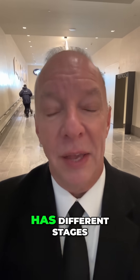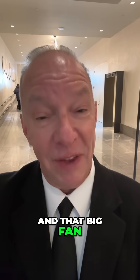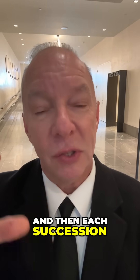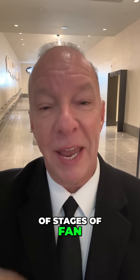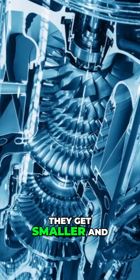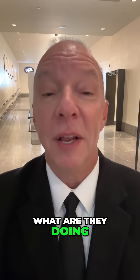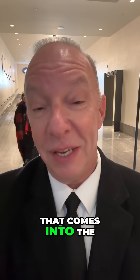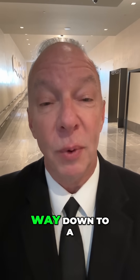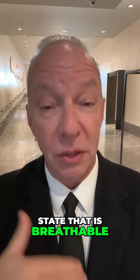That jet engine has different stages. The big fan at the beginning is the largest of the stages, and then each successive stage of fan blades — those stator blades that spin at high speed — gets smaller and smaller. What are they doing? They're compressing the air that comes into the engine, so we can take the oxygen that's actually out there and compress it all the way down to a breathable state.